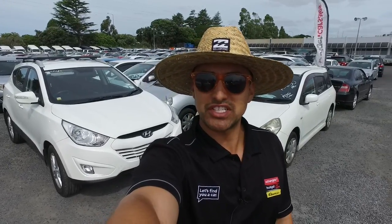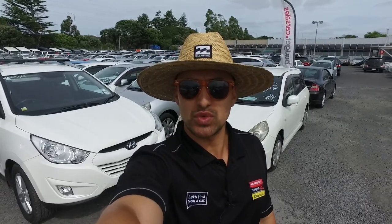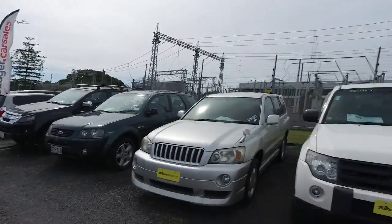Hey there Geoffrey, it's Tomo here from Budget Car Sales in Manukau. Just got your email inquiry in regards to the Hyundai iX35 we have right here.